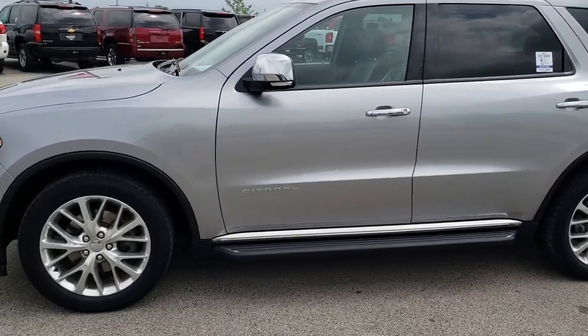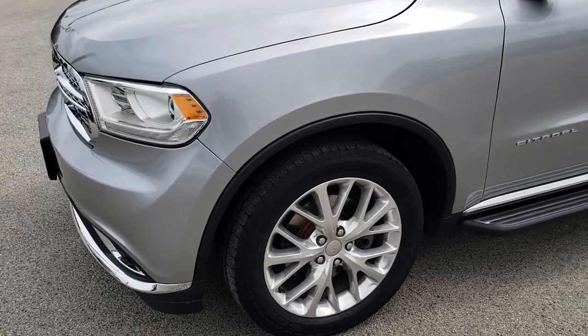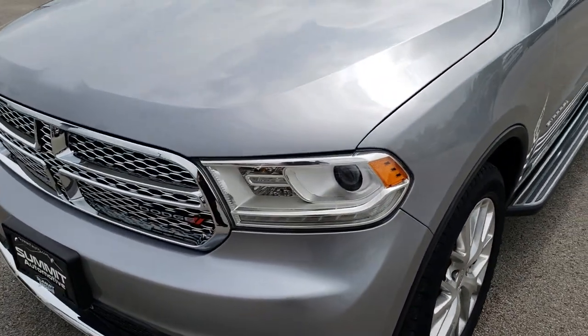This is stock number AT350A. We are here at Summit Automotive in Fond du Lac, Wisconsin, your new and used Dodge headquarters.